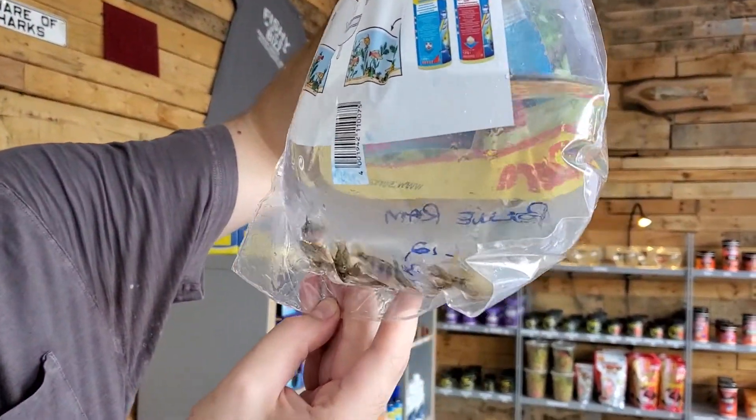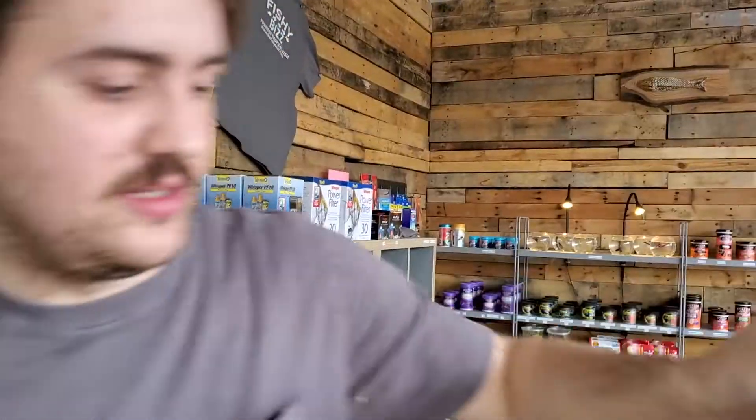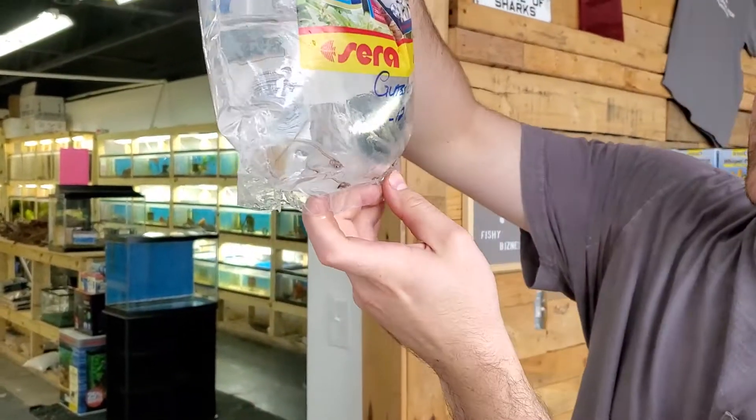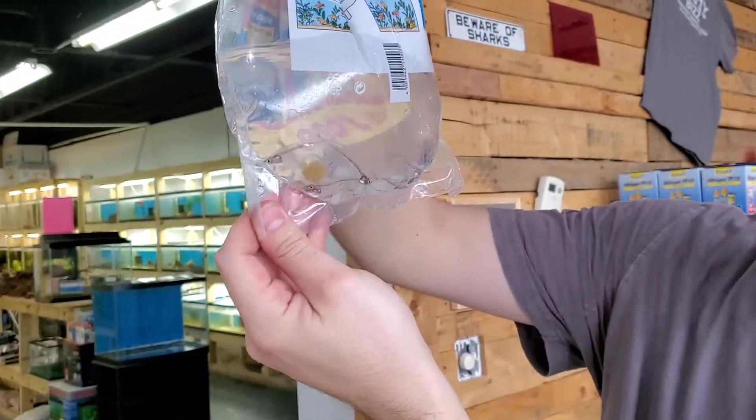First off, some German rams. Looking good. Only got a few left from what I ordered last week, so it's basically an every-week kind of fish. Next up, glass cats. Haven't had these guys in in months. They've just been hard to get through all this coronavirus stuff.